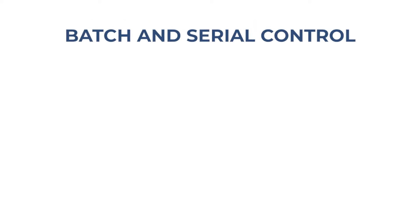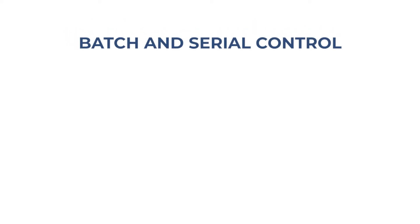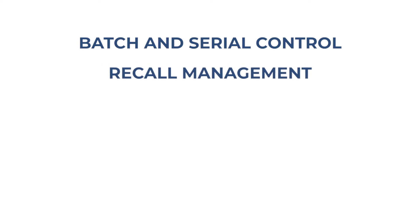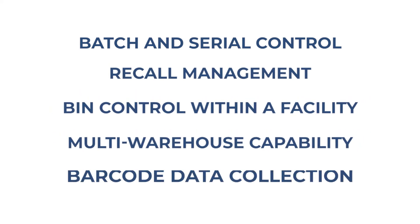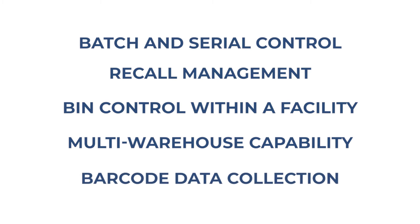Missing from most small business systems are capabilities in inventory management that are typically required as a manufacturer or wholesale distributor. This includes batch and serial control and tracking, recall management, bin control within a facility, multi-warehouse capability, and barcode data collection in real time.